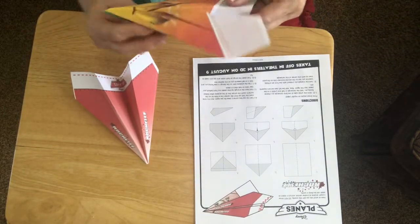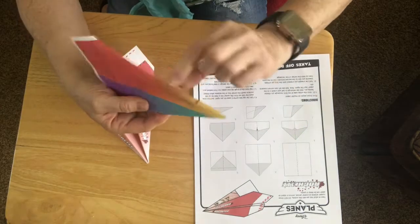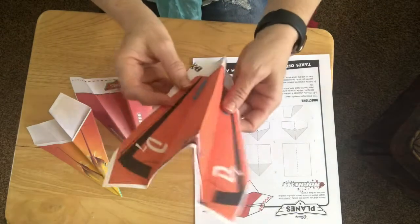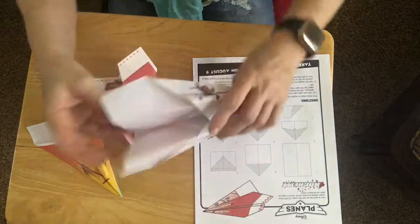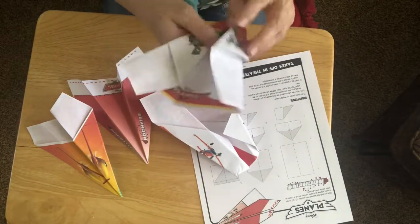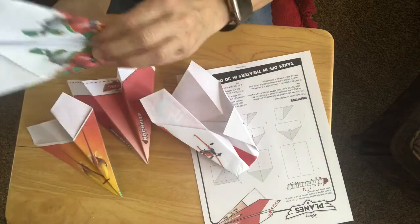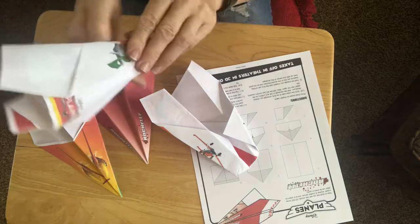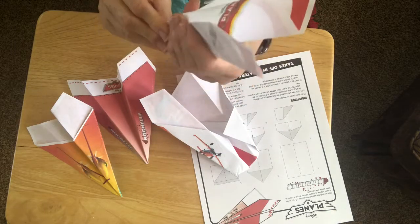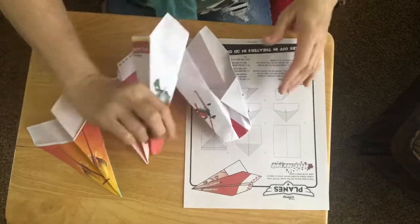Looking at the ones before — I think I did a couple upside down, but they all still work. Maybe I'm supposed to do it another way. Let's take them outside and see if we can fly them.